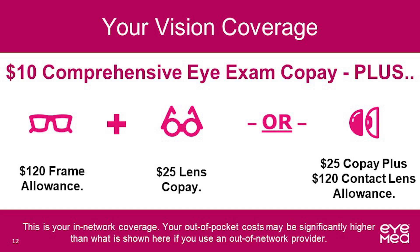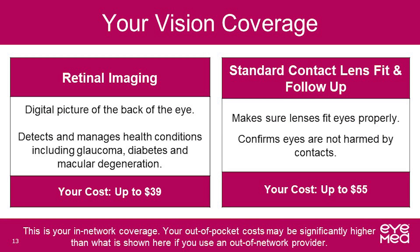One option available is a $120 frame allowance every 12 months with a $25 copay for single vision or lined multifocal lenses, also available every 12 months. The other option available is a $120 contact lens allowance with a $25 copay every 12 months. Please note that you will pay more if your vision provider is not in the iMed network.